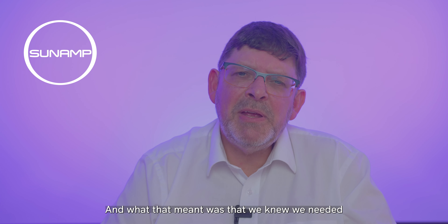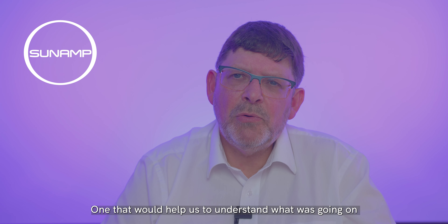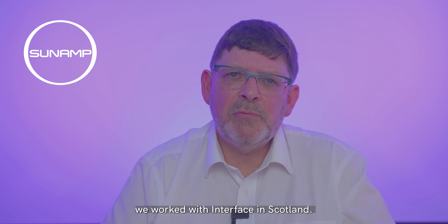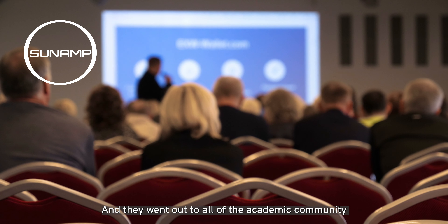What that meant was that we knew we needed an academic partner, one that would help us to understand what was going on and fix it. And we went looking. We worked with Interface in Scotland, and they went out to all of the academic community.